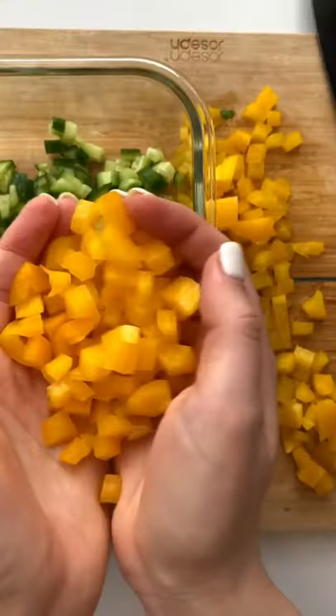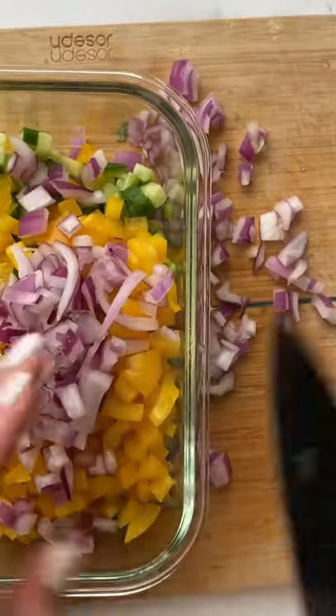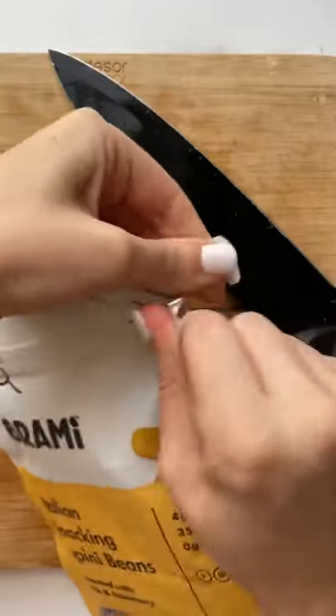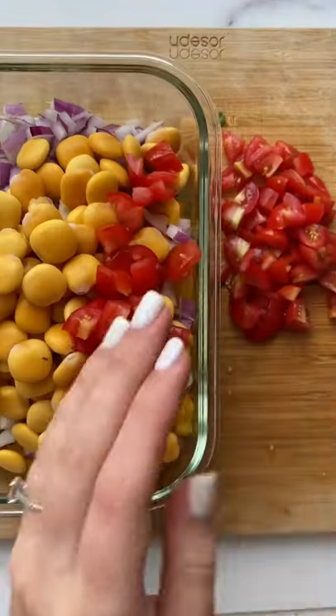You need cucumber, peppers, red onion, a bean of choice. My favorite are the Brahmi lupini beans. They're high in protein and super high in fiber, which helps with digestion. I also like to add fresh tomatoes and a yummy vinaigrette on top.